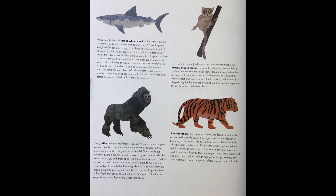Great white sharks have as many as 3,000 teeth, arranged in several rows. When a tooth breaks or falls out, one of the next row moves up to take its place. The shark is an ancient animal that has looked much the same for more than 400 million years. These efficient hunters have a very good sense of smell and use special organs to detect the electrical fields of fish and other animals.